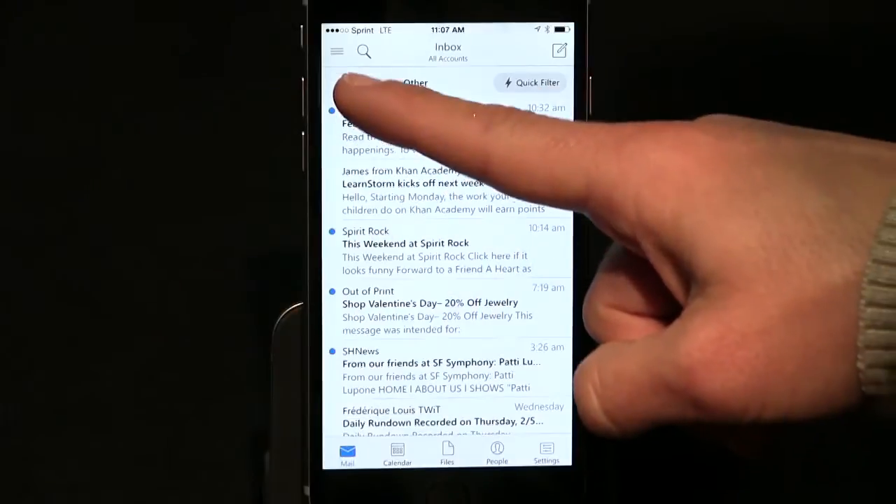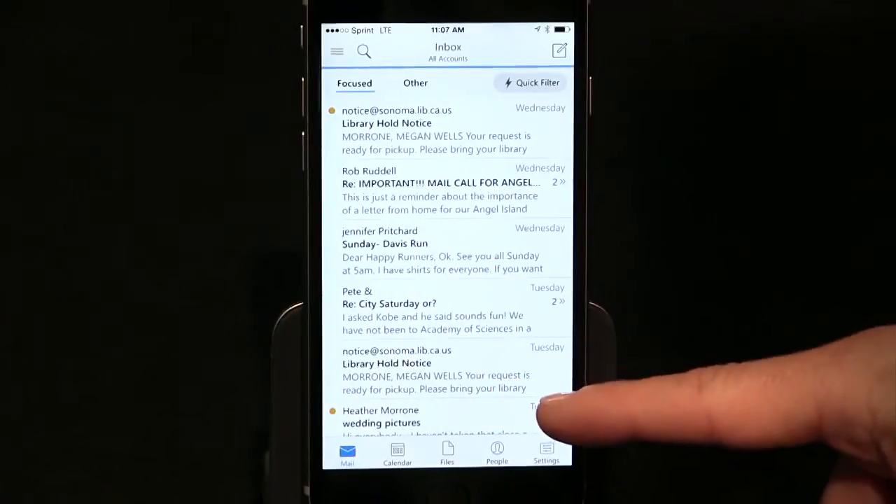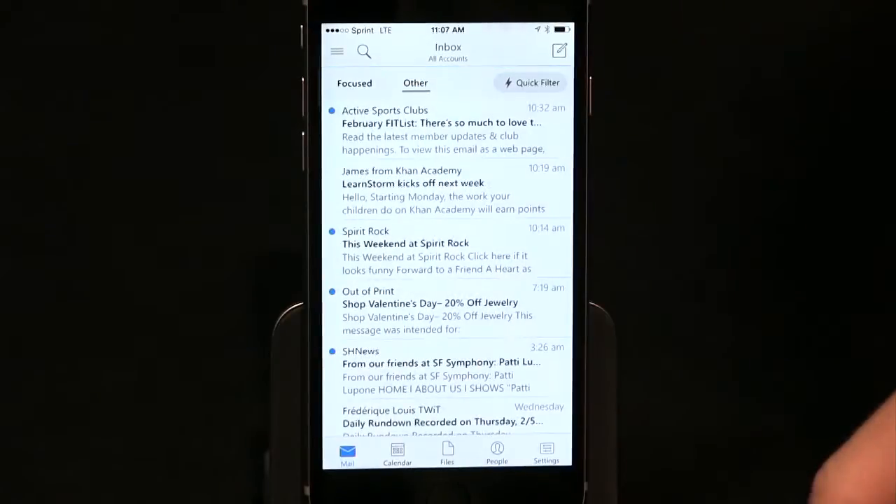I think my favorite feature of the Outlook app is the Focused Inbox. It works a lot like Google's Priority Mail feature, but I think it's even more user-friendly. Focused lets you see your most important emails, and Other lets you see everything else.